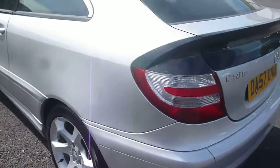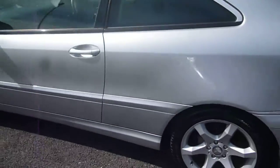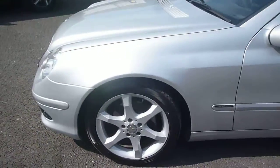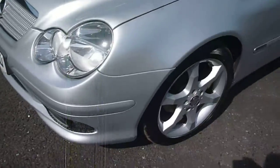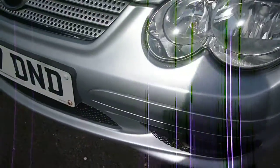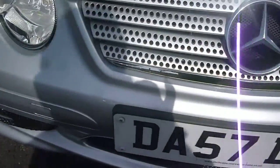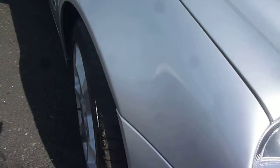As I say, it is in silver. It has alloy wheels fitted as standard and it is the Sport Edition. Starting at the front, no real problems around the bumper area — the odd very small stone chip, no real causes for concern there. The bonnet again has no problems, just the odd very small stone chip around there. Moving on to the offside front wing.